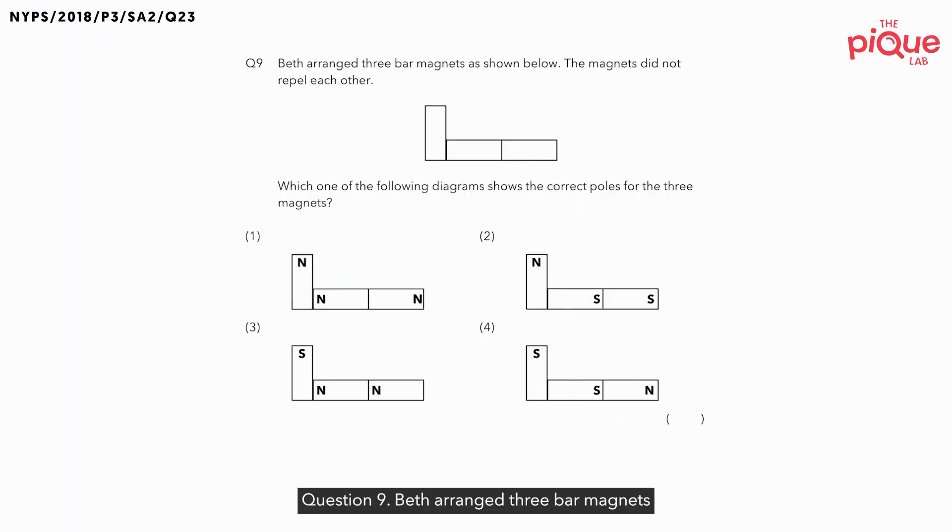Question 9. Beth arranged three bar magnets as shown below, and they tell us that the magnets did not repel each other. In fact, if you look at the three magnets, we can see that they are all stuck together. Now, think about this — when the magnets are all stuck together, are they repelling or attracting? They must be attracting each other.